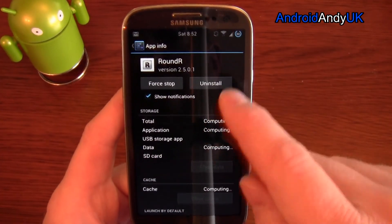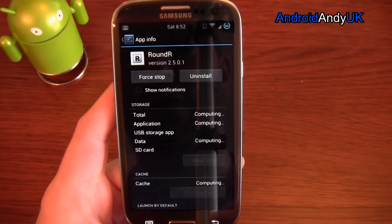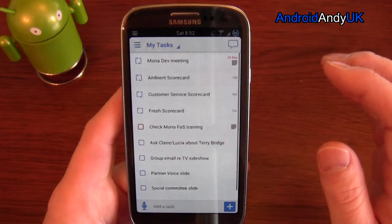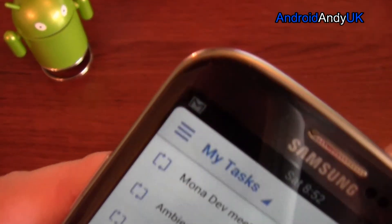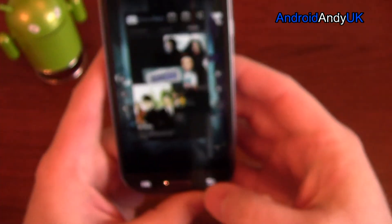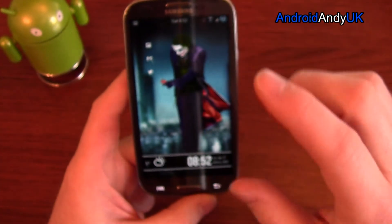What Rounder does is literally round off the edges of any screen you're looking at. Let me open something so you can see — look at the corners, the edges are rounded off. That's what Rounder does.